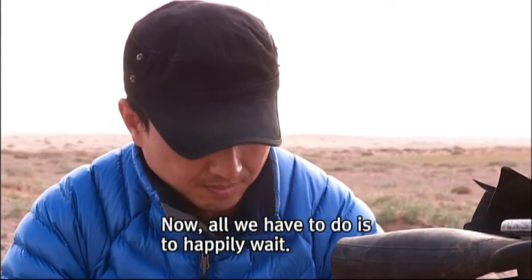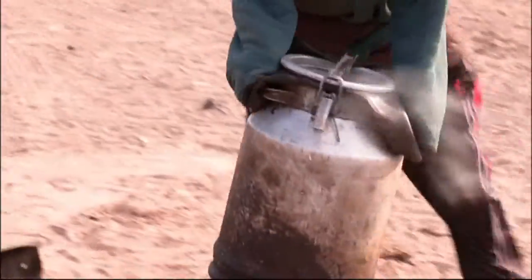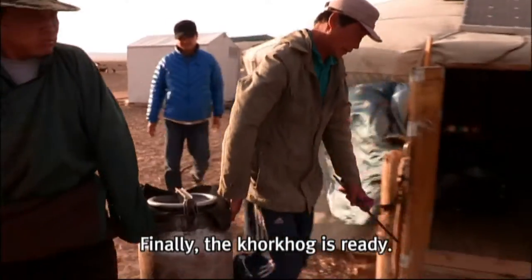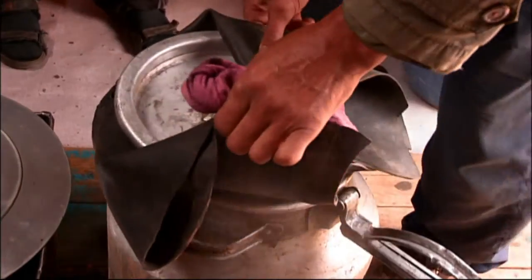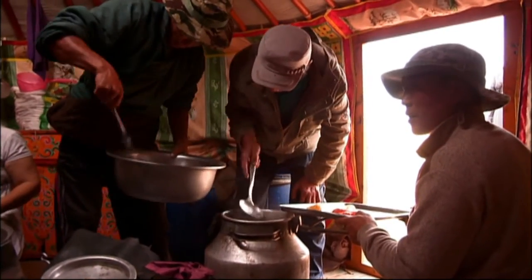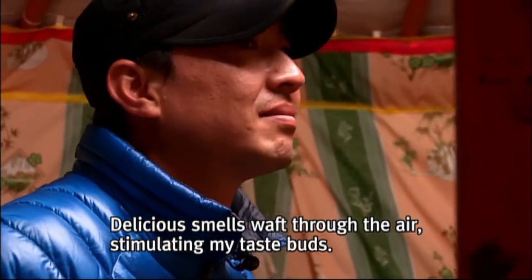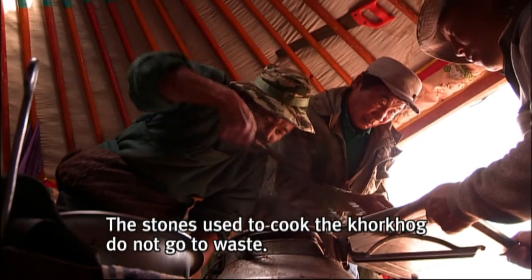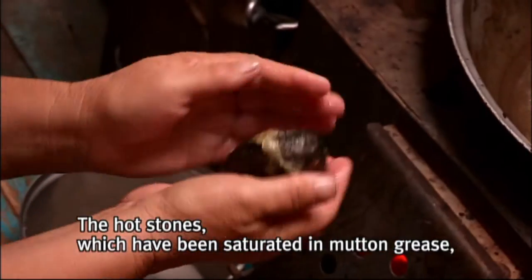Now all we have to do is happily wait. He rolls the jug one last time to mix everything together. Finally, the korkhog is ready. Korkhog contains no spices and is made only with mutton and vegetables. The meat is done. Delicious smells waft through the air, stimulating my taste buds. The hot stones, which have been saturated in mutton grease, are passed out to everyone.